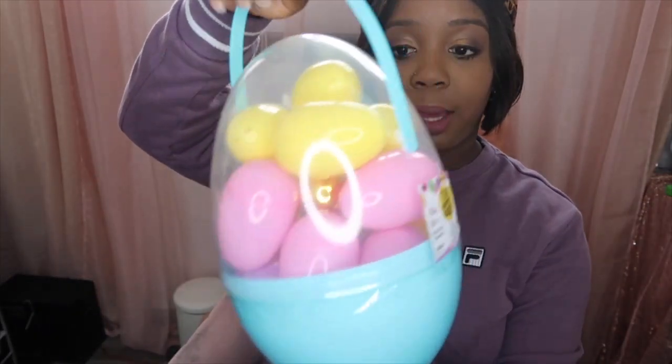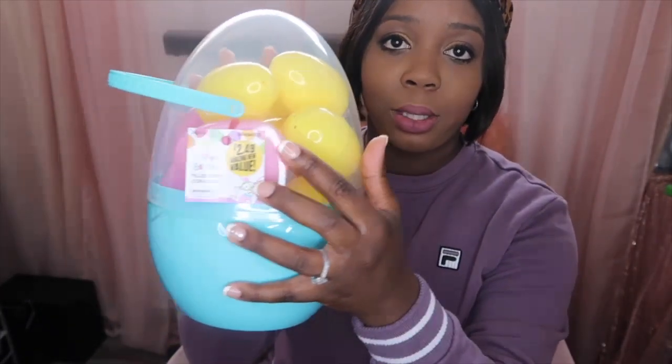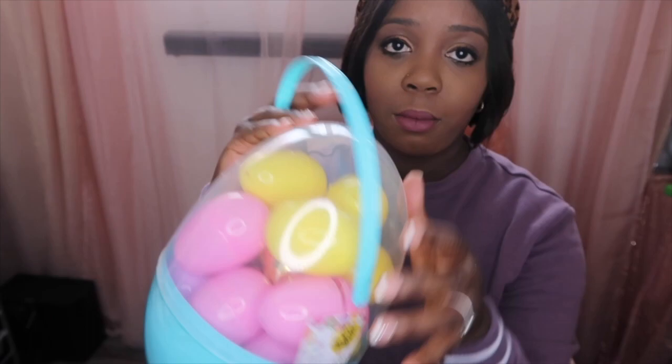The next thing I got was these Easter eggs. I needed to restock on some eggs, so I just got this pack. I'll probably go to a few other stores to find some more like this, but this one was $2.49 at the 99 cents store.